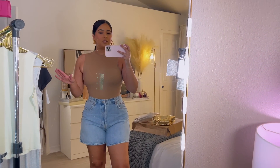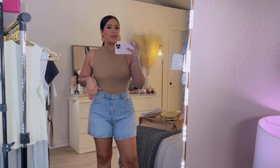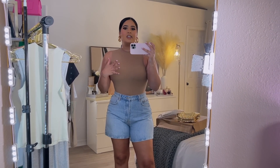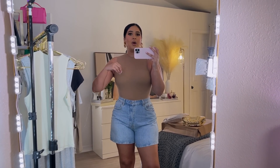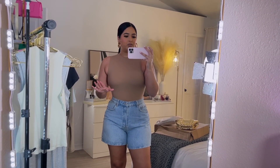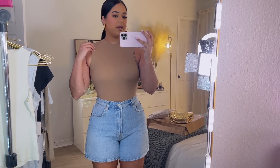Zara denim does not stretch, so I would recommend you always size up. One great thing about shorts like this is that you can transition them into the fall time — you don't only have to wear them in spring or summer. I personally would wear this for the fall time with a blazer on top and then with boots. You can also style them super casually with white sneakers and a cute little blazer. I highly recommend them — they're comfortable and long.